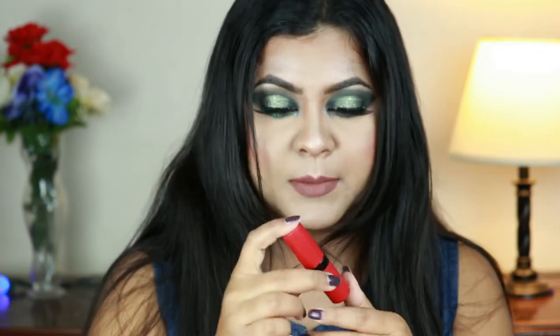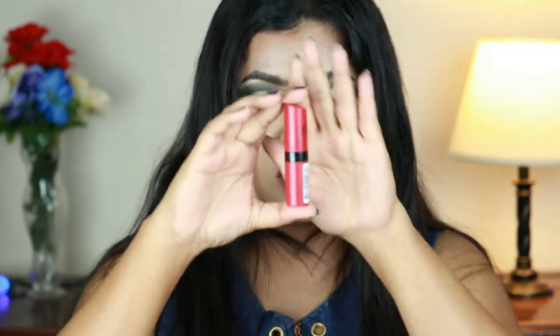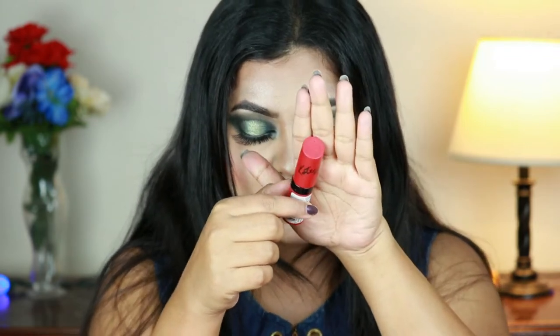Next I have this Rimmel London Kate Moss lipstick in shade 104. Look at the packaging — isn't it so cute? I got this lipstick only because of its packaging. The shade is really pretty — a very nice mauve-ish pink color, a perfect nude shade for my skin tone. I love the shade.